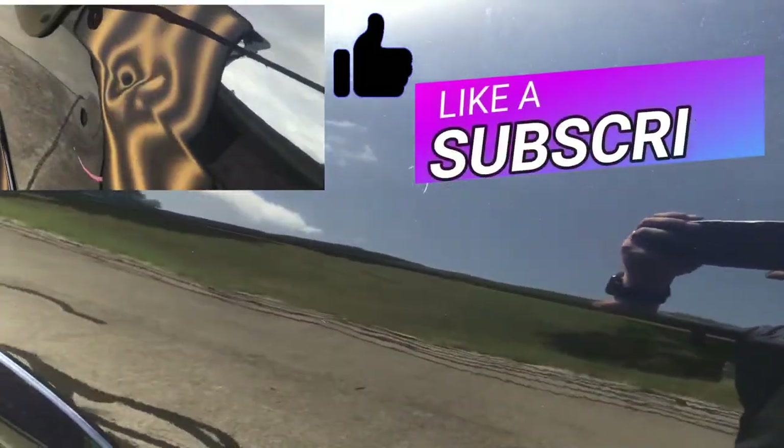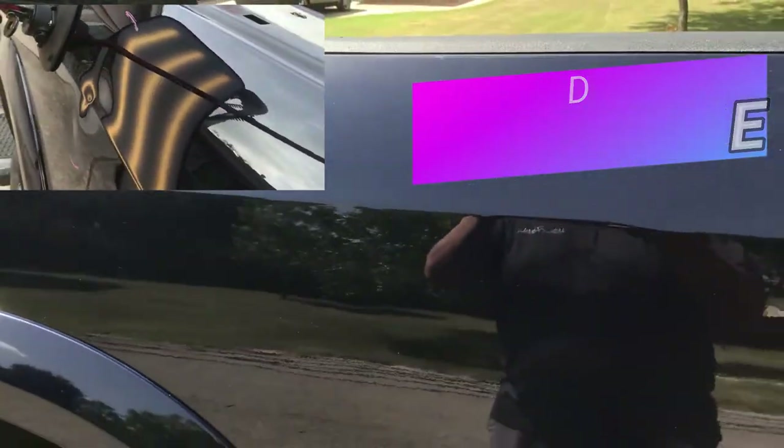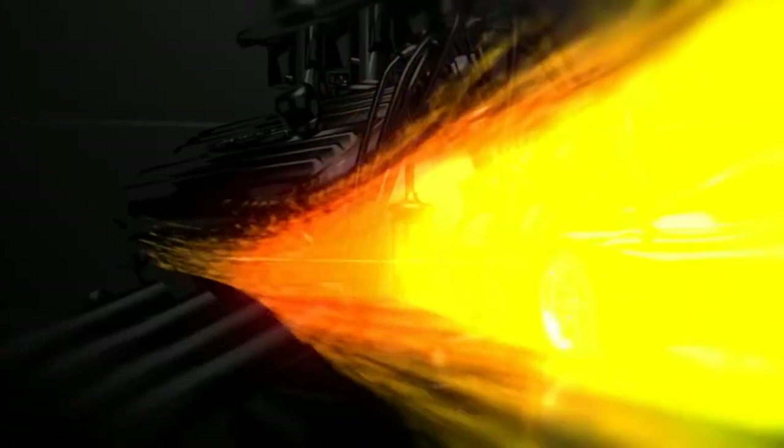Thanks for taking the time to watch the entire video. If you found it helpful, remember to hit that like button to let us know, and if you'd like to see more of our repairs, click on subscribe. I'm Charlie Molina with the PDR Shop — thanks for watching.